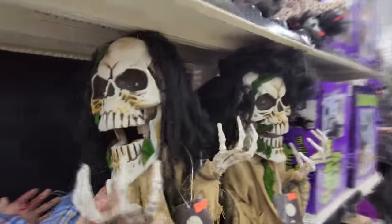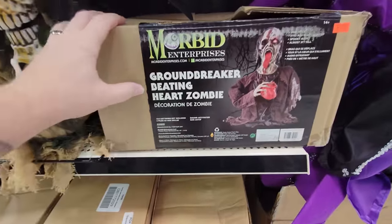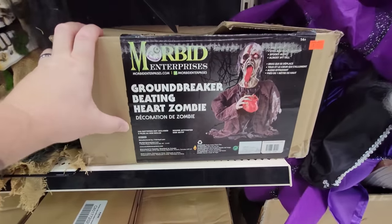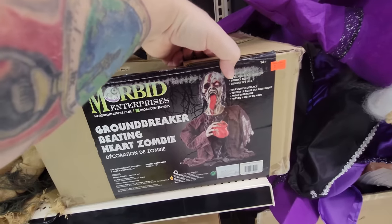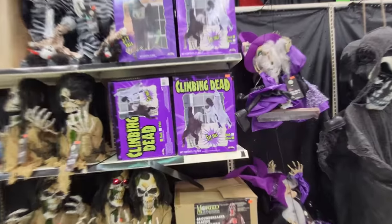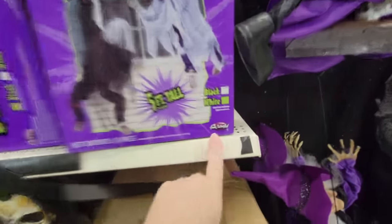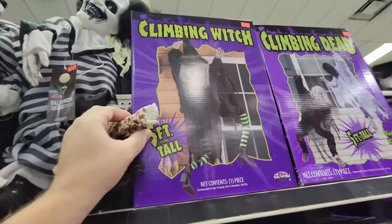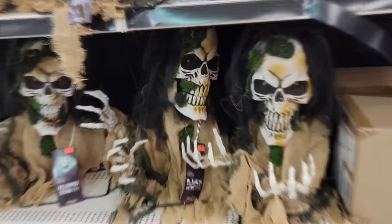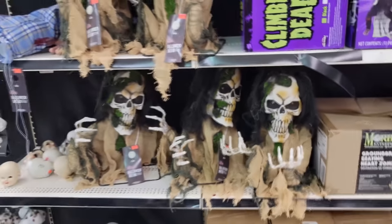Look at this - Groundbreaker Beating Heart Zombie, also by Morbid. Arm moves, eyes and heart light up, spooky audio. That looks pretty creepy. And these are awesome too - The Climbing Dead. It looks like zombies are climbing up your house. And there's also a climbing witch. We saw a climbing spider over there too. Okay, we've got these guys up here. I'm almost afraid to hit the button because I don't want them to fall. Here we go - maybe it's because I've been hiding under your bed, he said. I can't understand a word that scary guy is saying.